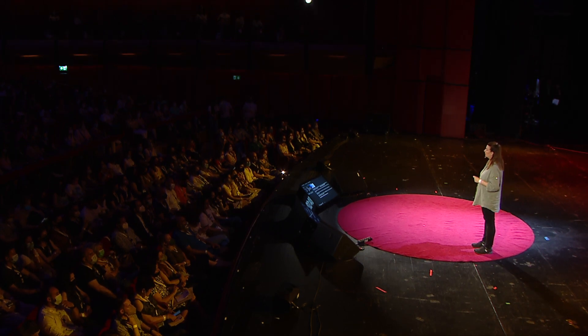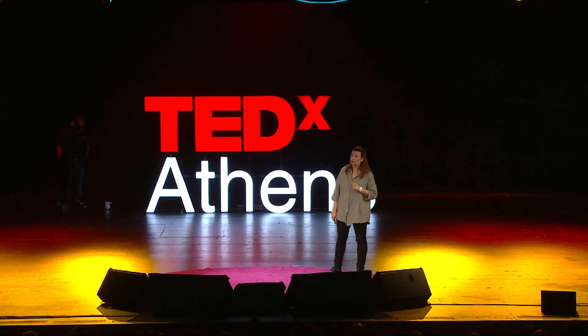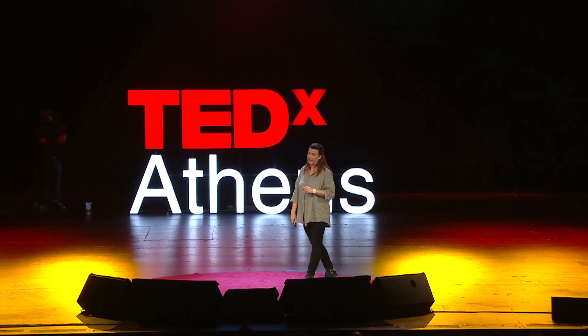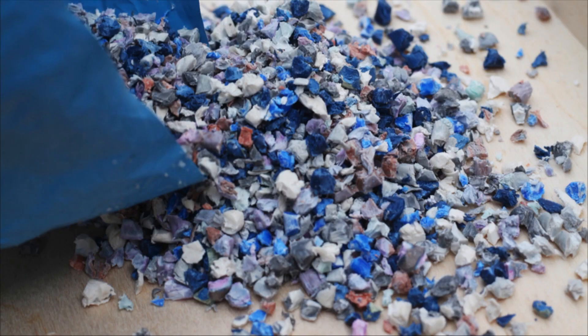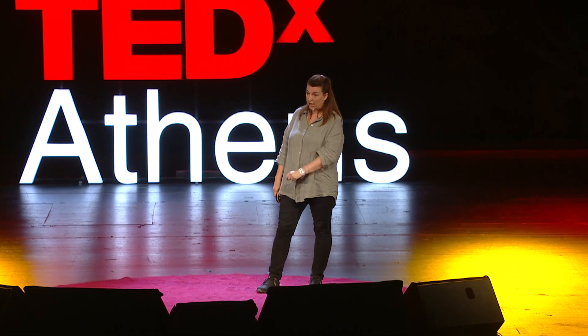What we should be doing instead, following a circular economy concept, is taking from what we already have — from what we've already extracted from the Earth — reusing to the extent that we can, focusing on services rather than products. So instead of constantly buying new things, how about we focus on sharing and renting schemes instead? And finally, follow the journey of the waste from beginning to end. By tracking the life cycle of the material, we are allowed to follow the waste streams better and see what enters them and what can be successfully made out of it.